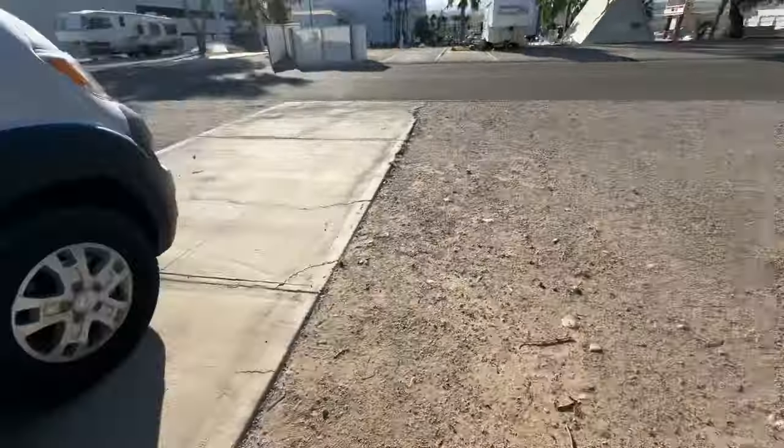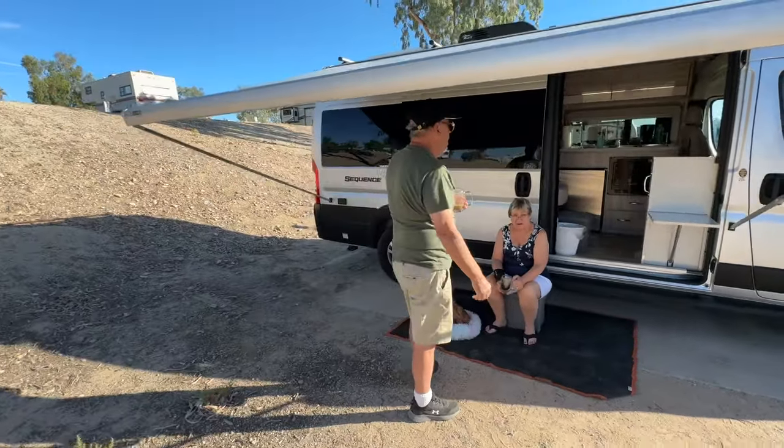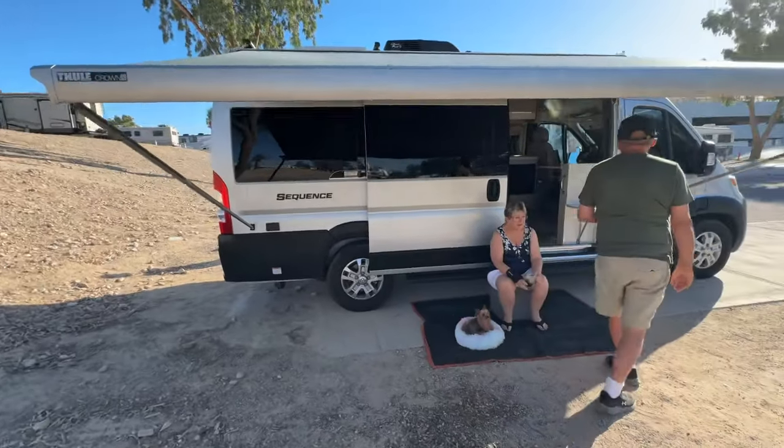So anyway folks, thanks for viewing the 2024 Thor Sequence owned by Jay and Bev. They live in the villages in Florida. You can't hide money — they're definitely crushing it.